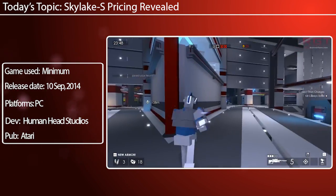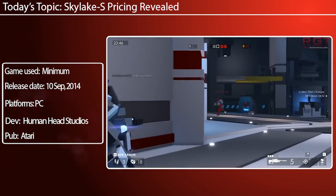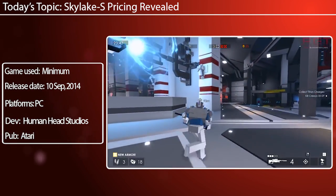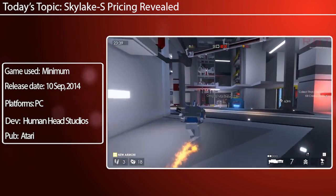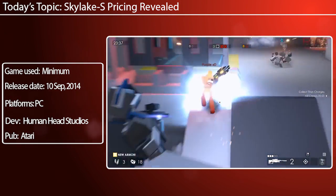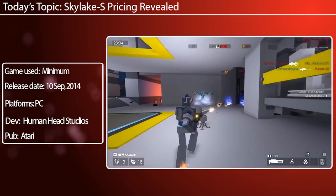But then again, if the motherboards are pretty solid, if we've got a good platform, if the processors have good overclocking potential and run fairly cool, then maybe I'll jump in. We'll see. Anyway, hopefully you've enjoyed the video. I'll see you soon. Take care.